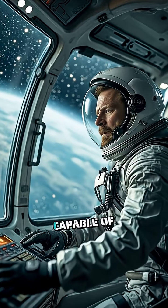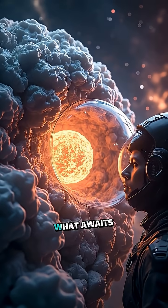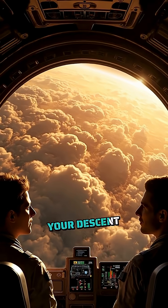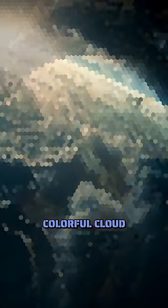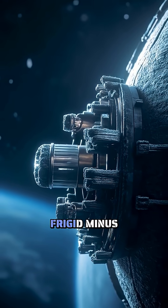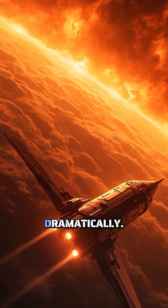Imagine stepping into a spacecraft capable of diving straight into Jupiter's swirling storms. What awaits you at the center of this gas giant? Your descent begins through Jupiter's colorful cloud layers, where winds rage at 400 miles per hour. The temperature here is a frigid minus 234 degrees Fahrenheit, but that's about to change dramatically.